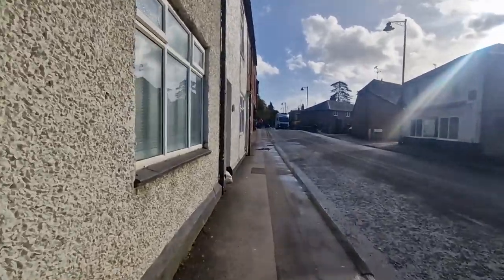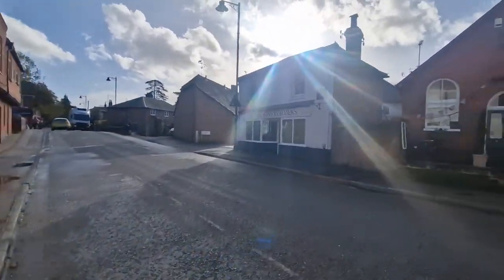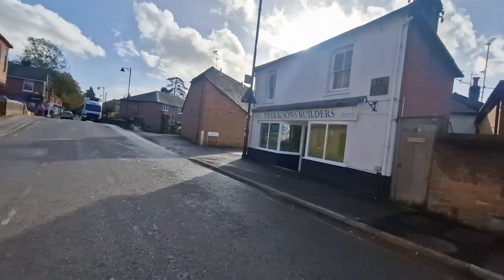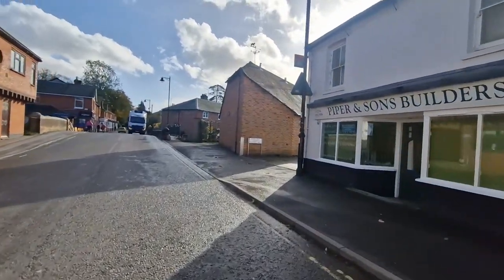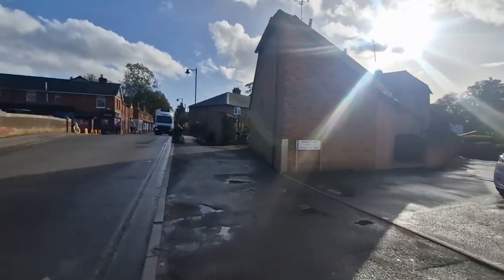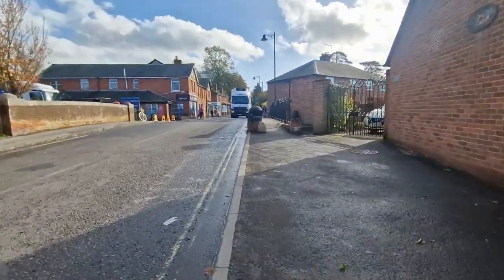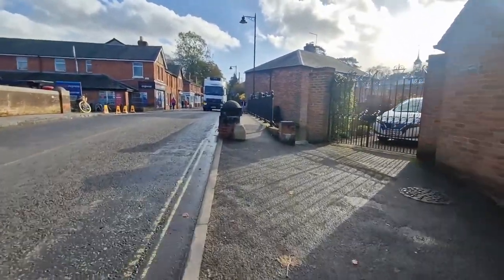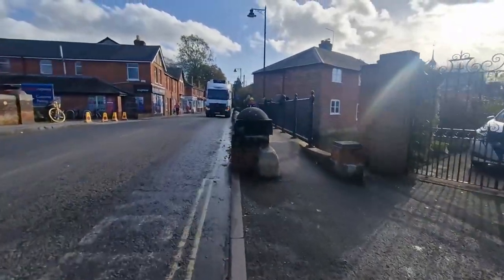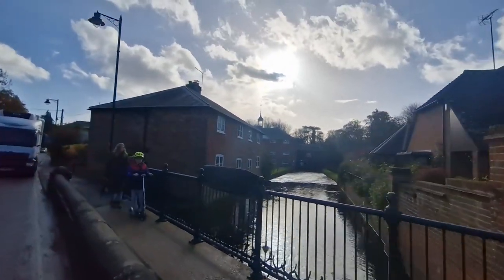The silt mill itself is a 19th century water mill that still weaves silk using Victorian machinery. I believe it's the only working silt mill in the country. And it's a museum with a cafe if you just want to go in for a drink and sit by the river. But that's the silt mill there on the River Test.